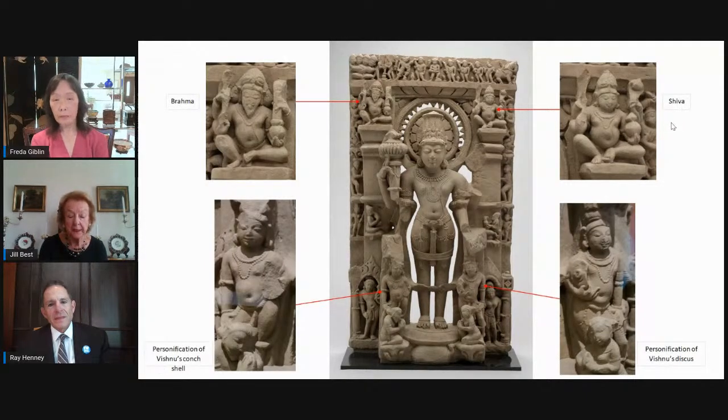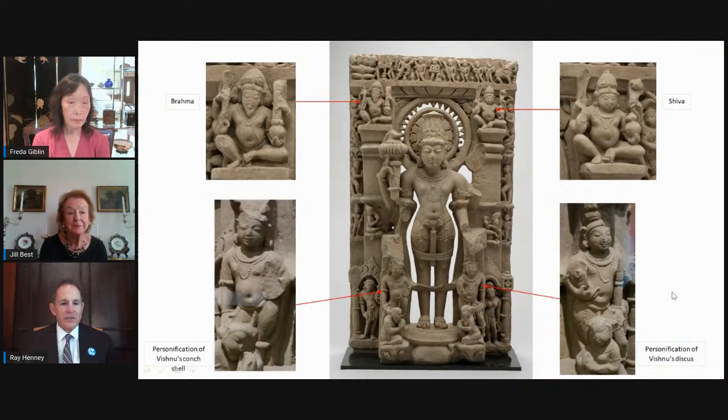The larger figures on the lower left and right are personifications of the conch shell and the discus — each of these would have been carried in a hand. It's interesting that Shiva, who represents the cycles of life and destruction, is considered minor to this particular god who represents balance. That's an interesting aspect of the Hindu religion — the emphasis on balance. However, it does depend a little on the temple context. In this particular case, Shiva and Brahma are not as important as Vishnu, but that's not always the case.